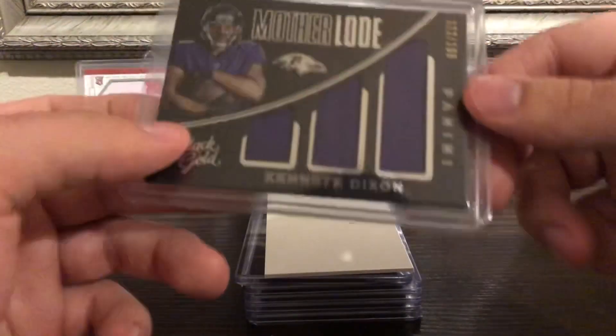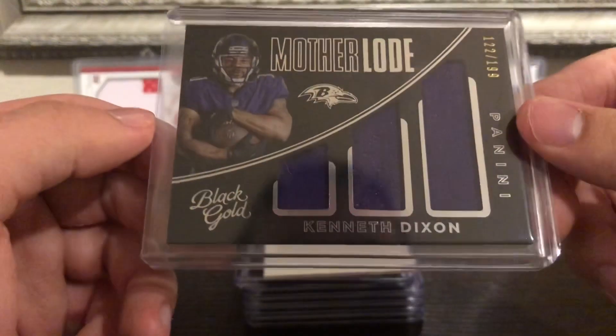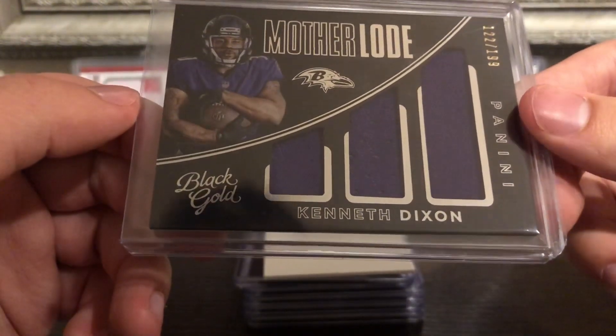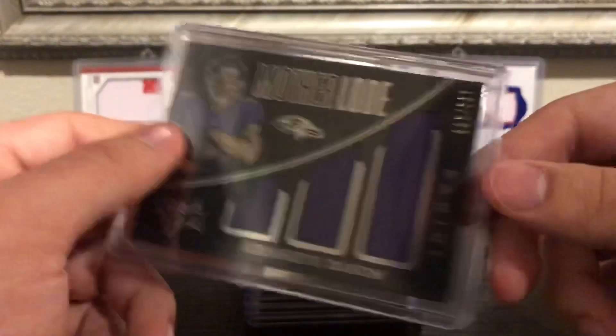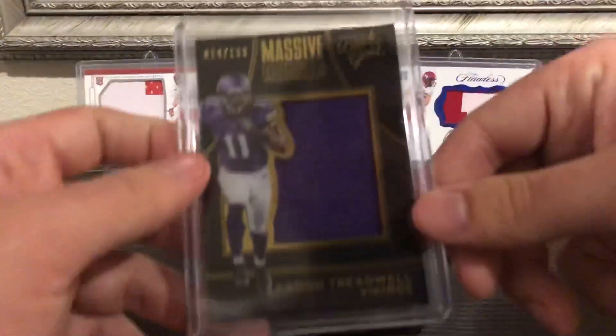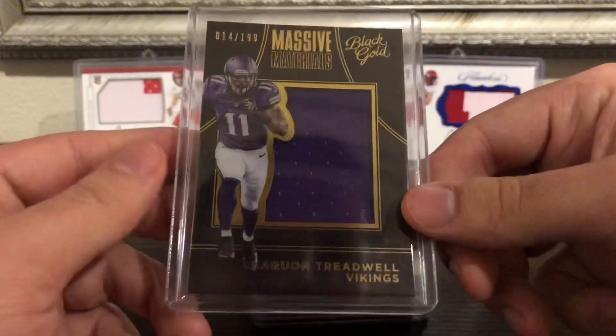Then one of our first jersey cards was a mother load — a Kenneth Dixon out of 199. Nice little card there. And then next up, another purple jersey — Laquan Treadwell out of 199.